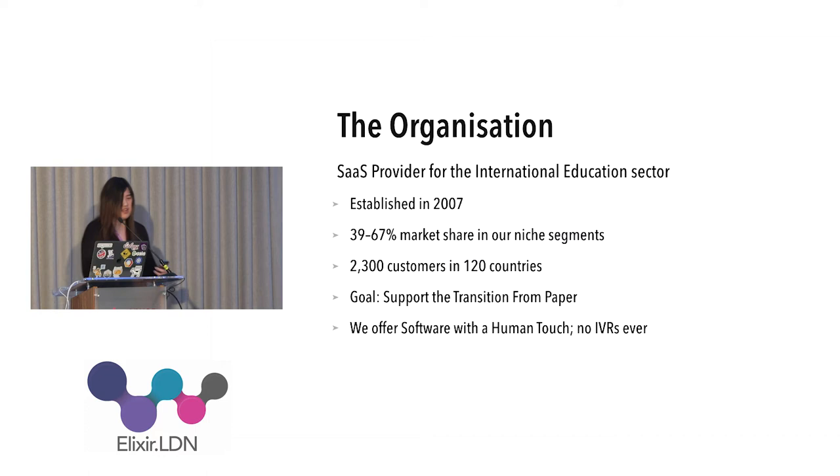For background: I come from a SaaS provider working in international education. The business has been there since 2007. The goal of the company is to support the transition from paper — imagine an average admissions office in an average high school where every year there's a period of drawing in paper applications sent from all over the world. The goal is to do everything online and to never require customers to talk with an IVR system — when you call, somebody knowledgeable answers.